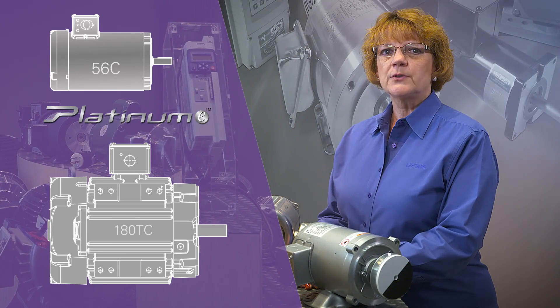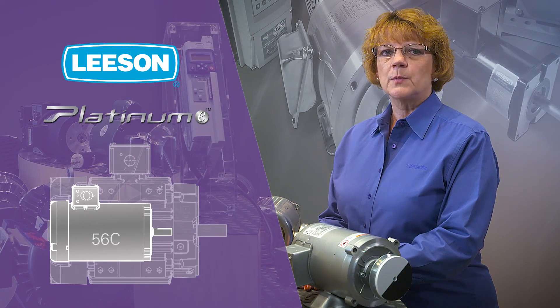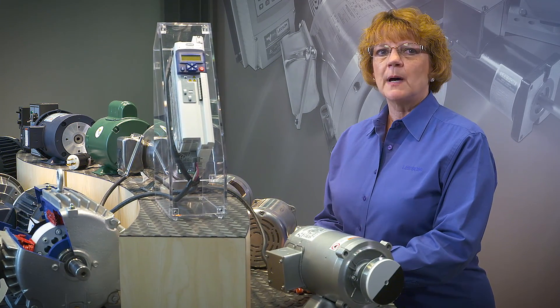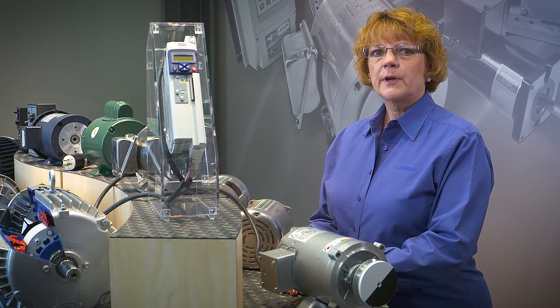We made it easy to retrofit in an existing standard motor space. The results are lower operating costs and increased bottom line savings.